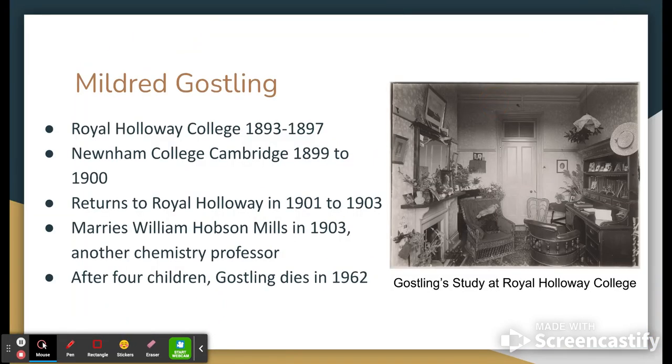To start off with Mildred Gosling, it's important to recognize that from a young age she always wanted to go into research of some kind towards the scientific community at large. She comes from a medical family — her father was a dentist — and she always knew that she wanted to follow a similar career path.